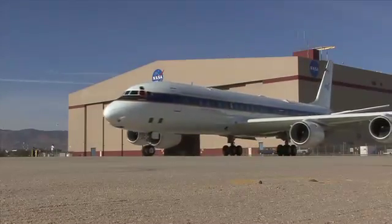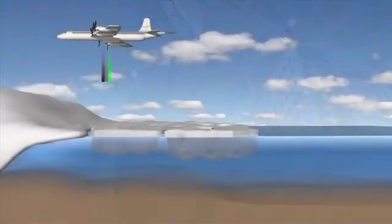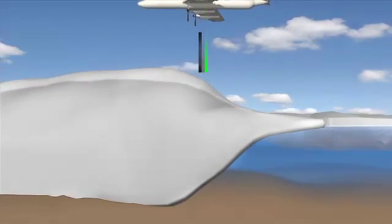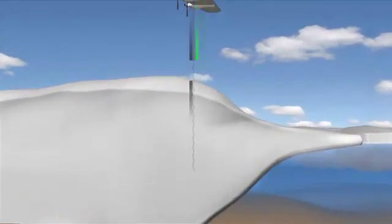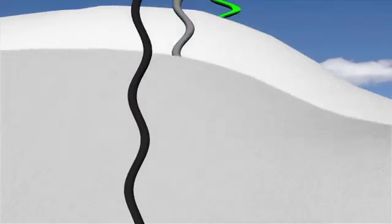Since we have this opportunity with a big aircraft that can carry many different instruments, we not only measure the ice surface elevation, but we also have ice-penetrating radar instruments on the aircraft that allow us to actually look through the ice and find out how thick the ice is over the interior of Antarctica.